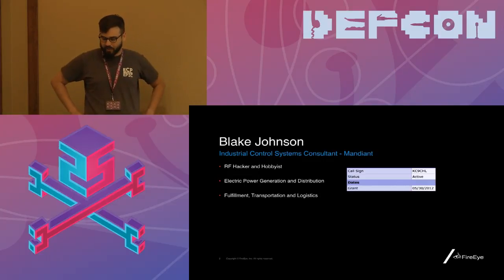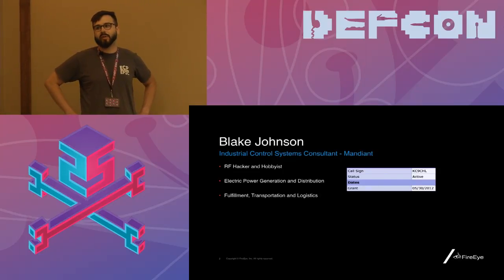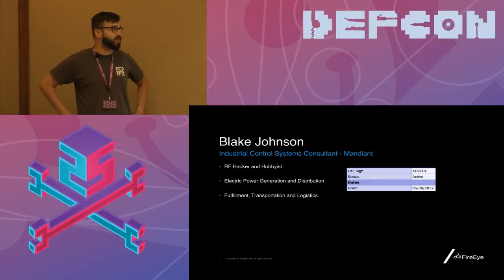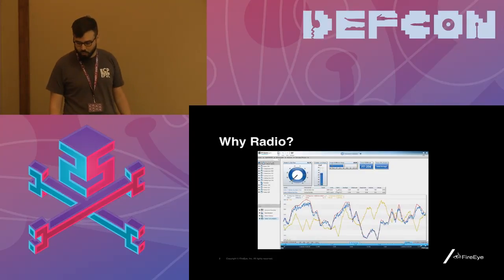Today we're going to talk about trends in industrial wireless communication and the exploitation that is possible with the additional attack surface that wireless provides, and most importantly, how you can get started understanding the radio frequency environment in the systems that you protect.